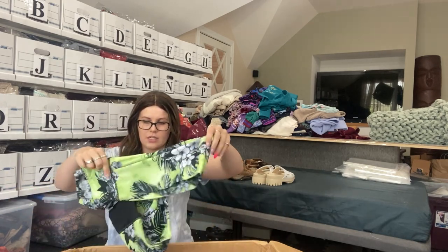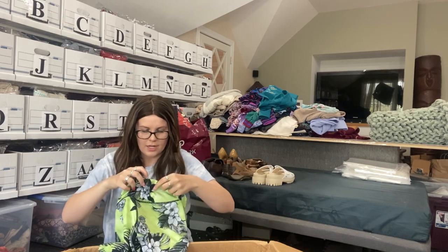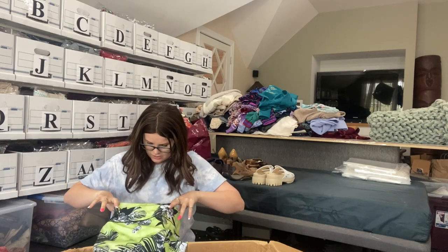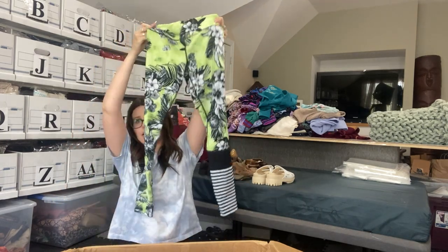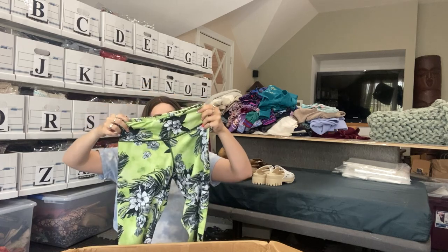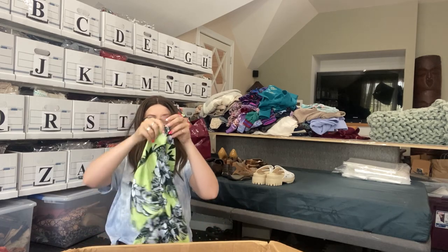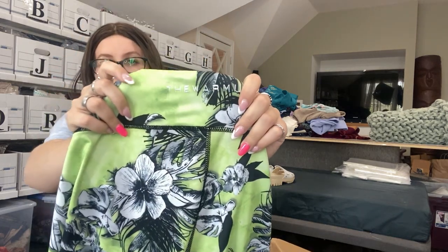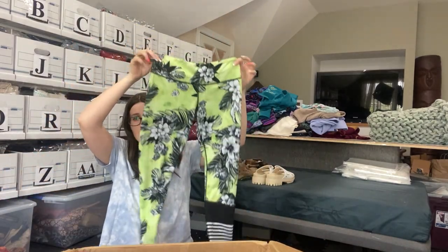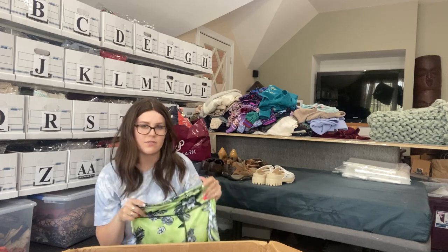This is a very interesting print — a pair of leggings. I'm not seeing a brand tag. It's got a weird block stripe thing on one leg. Here we go — it's called The Warm Up. I don't know if you can see that in shimmery letters. I've absolutely never heard of this brand, but they look in really good condition. Even if it's not a great brand, they feel relatively nice, so I probably will list these. Someone's always looking for crazy print leggings.